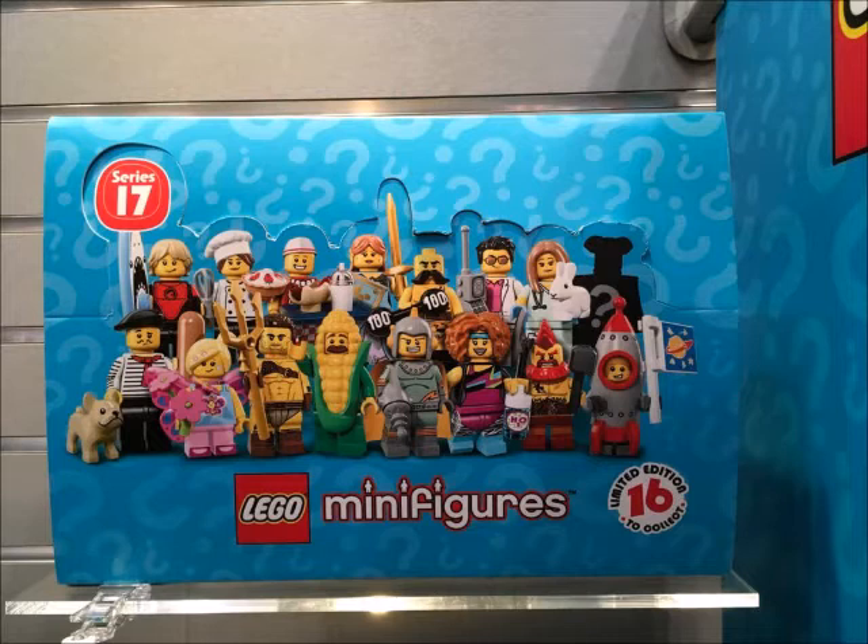We have already seen the Dance Instructor, we've seen a Weightlifter before, and we've seen a Surfer before. But the rest of the minifigures I don't think we have seen. The Retro Space Hero is a pretty cool looking minifigure, same with the Corn on the Cob Guy — he could have accessories. I am seeing some new molds here and I can't wait for this series.